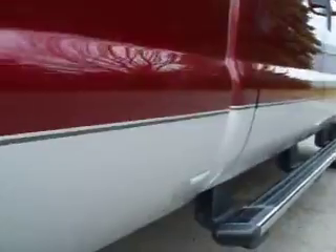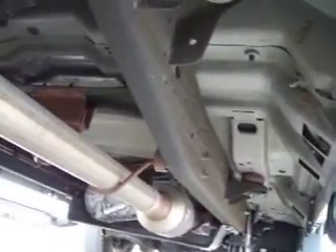We take these videos so if you're far away or even close by, you can see the truck, hear the truck, and have confidence in the vehicle that you're purchasing before you even get here. As you can see, the frame and the body is absolutely perfect, all the way underneath. I believe this truck was previously owned in Florida, which would be why there's no rust on it.